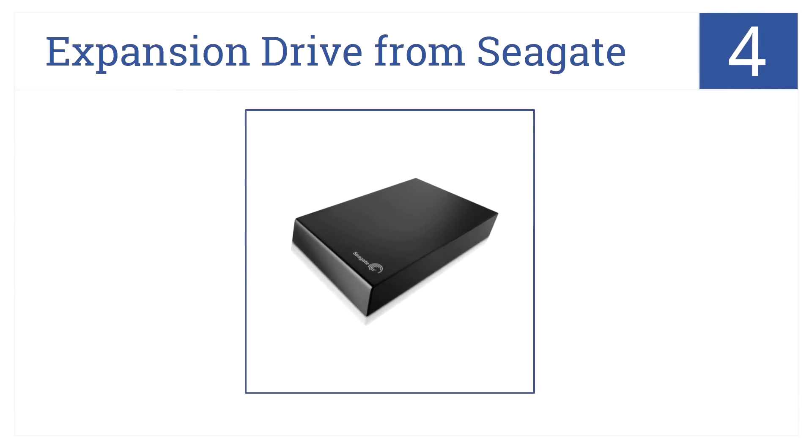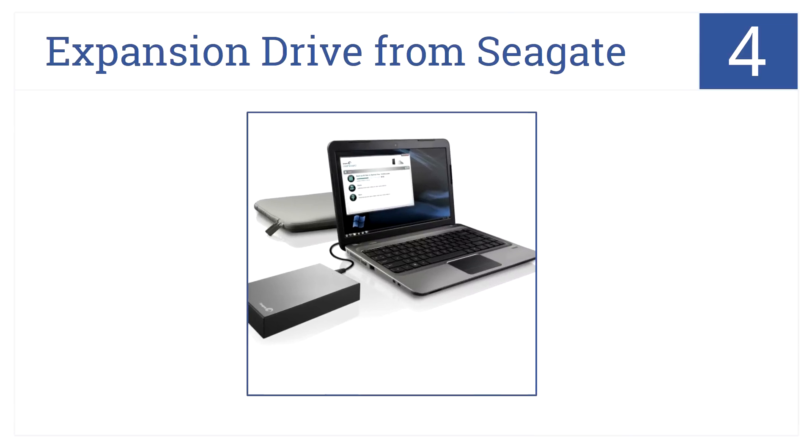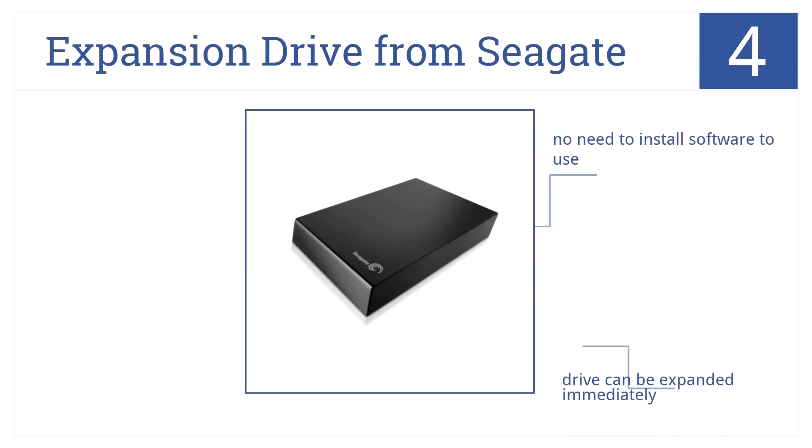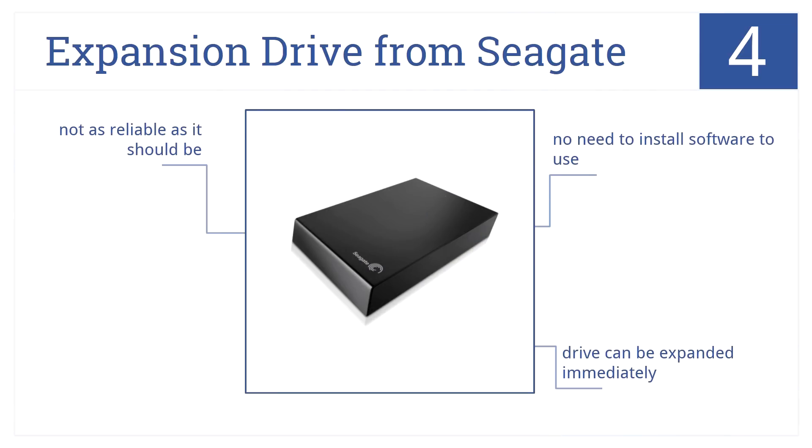This expansion drive from Seagate is number 4 on our countdown, because it's a terrific option when storage needs to be increased quickly. It's also compatible with both USB 3 and 2 drives. There's no need to install additional software to use it and the drive can be expanded quickly, but it's not as reliable as it should be.